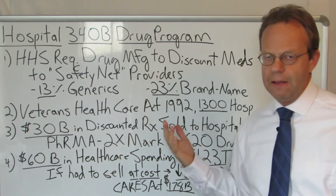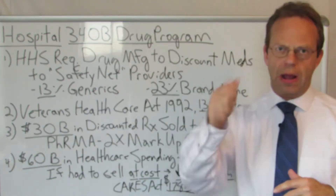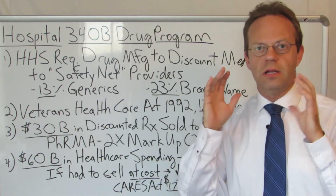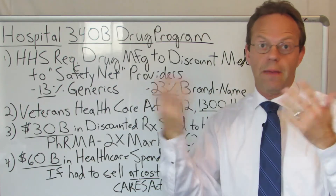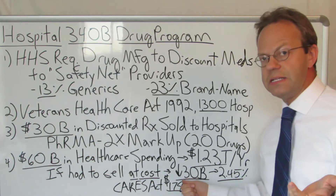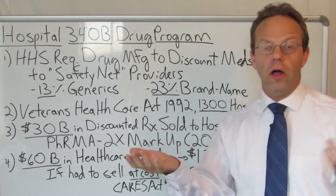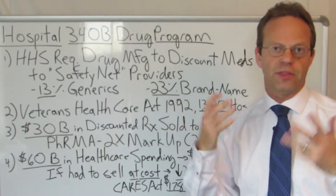There are different groups saying we need to crack down on this — that hospitals are exploiting it, it's a huge profit margin for them, it's wasteful, and it increases the cost of healthcare. Theoretically, if Congress put into law that 340B drugs must be sold at cost with no margin, instead of $60 billion in cost it would just be $30 billion. That would decrease hospital spending in America by $30 billion. Dividing $30 billion by $1.23 trillion, that's 2.45% — overall hospital costs would decrease by 2.45% if hospitals were not able to mark up 340B drugs.